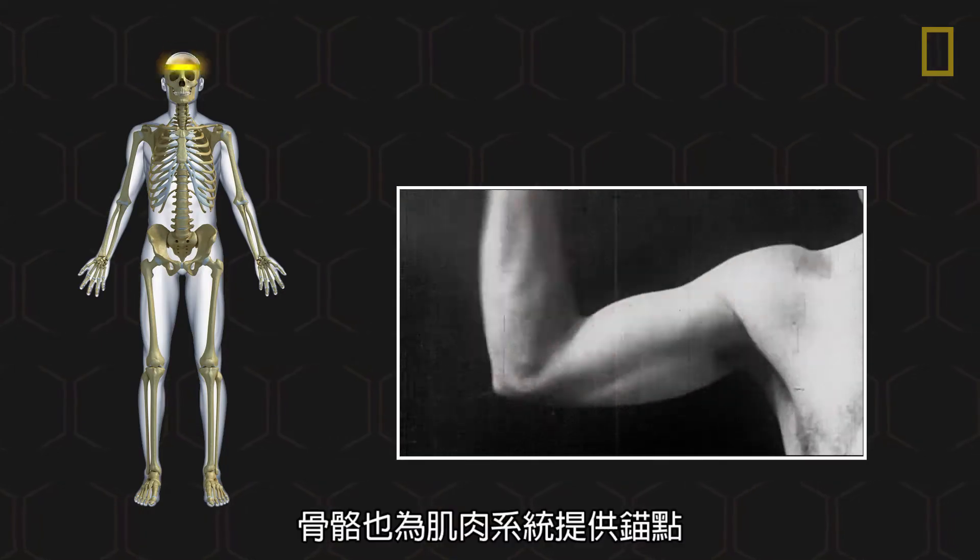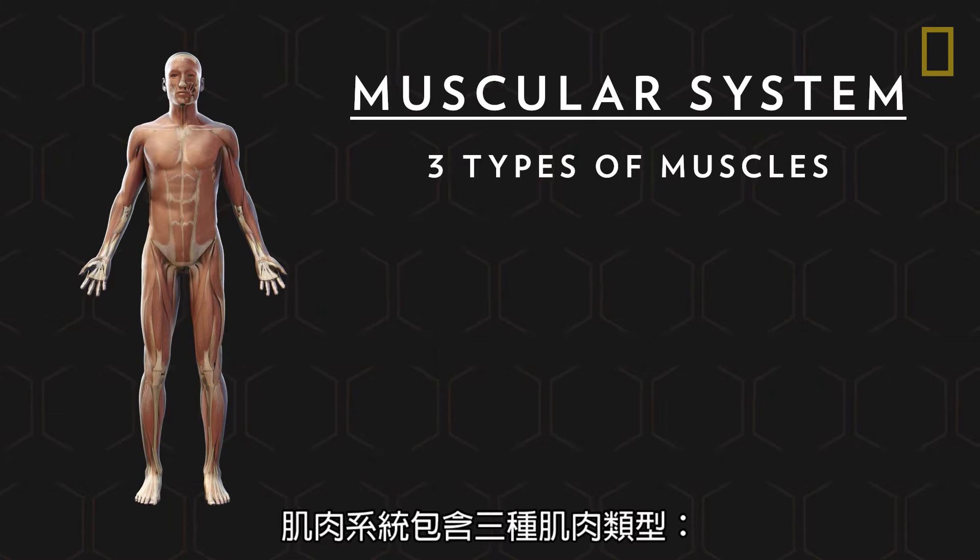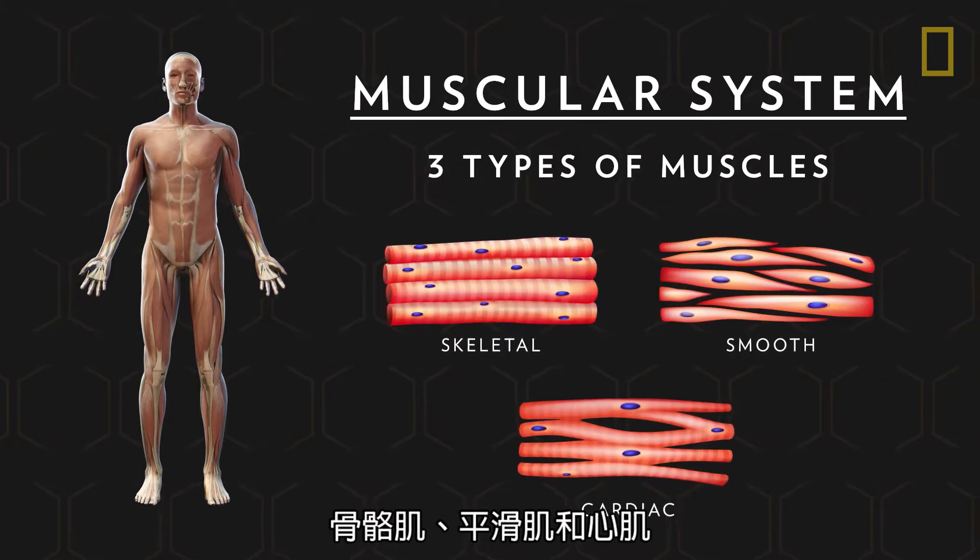The skeleton also provides anchor points for the muscular system, which includes three types of muscles: skeletal, smooth, and cardiac.